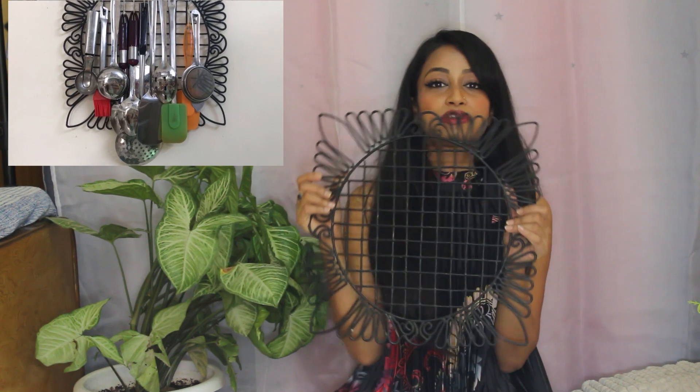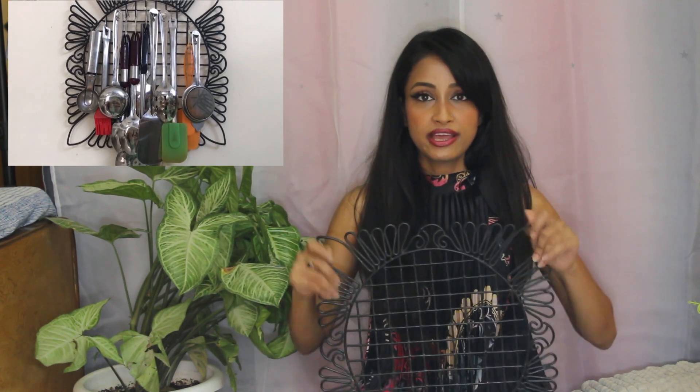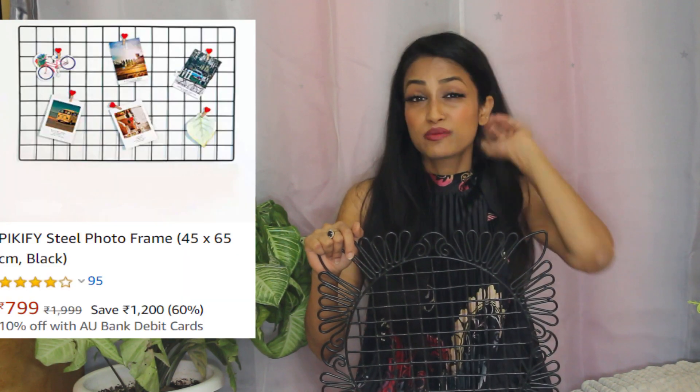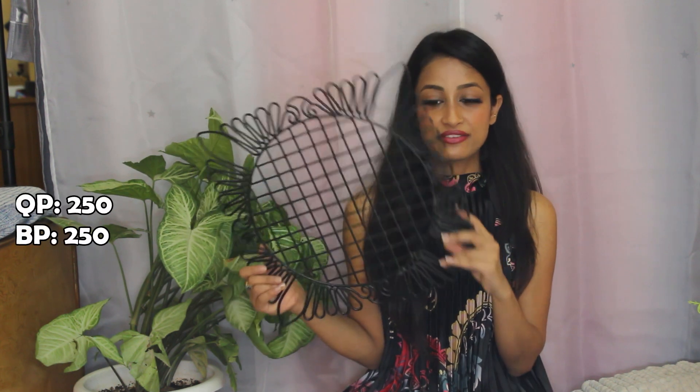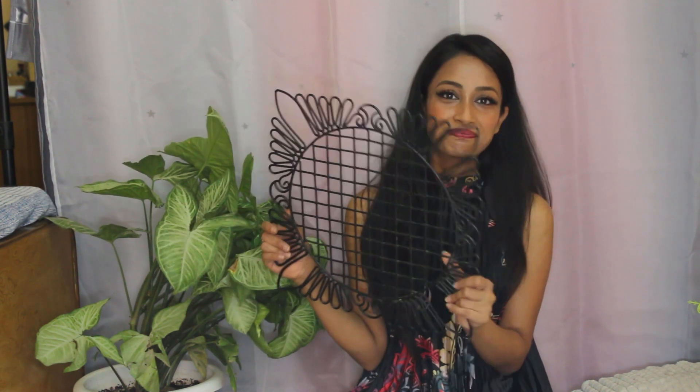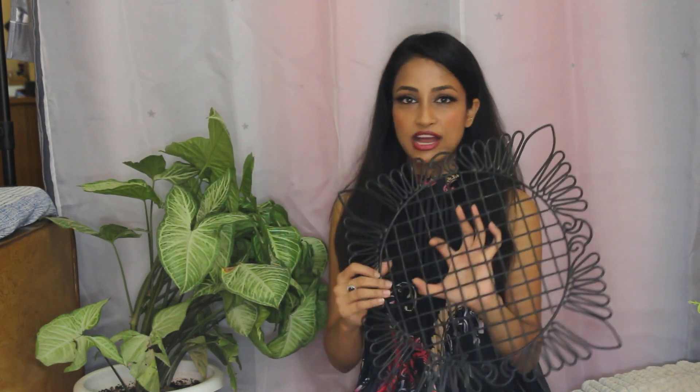In the makeover video I also showed a pack board — a spoon organizer. I checked online and it was around 700 to 900 rupees. I wanted it to organize my spoons in the kitchen. I bought it for 250 rupees, compared to 700 rupees online for a much simpler version. And I got a designer one for 250 rupees — I think it's good value!